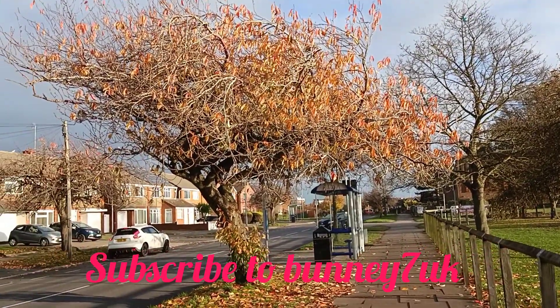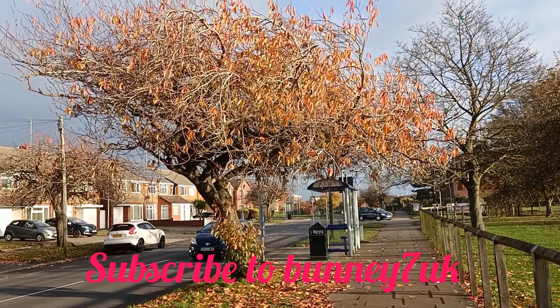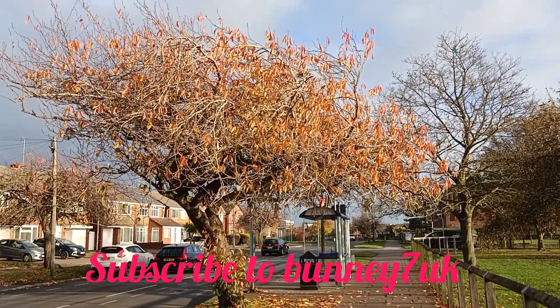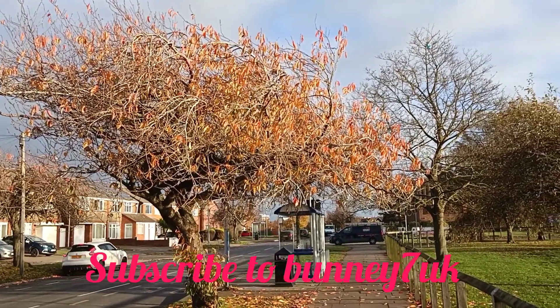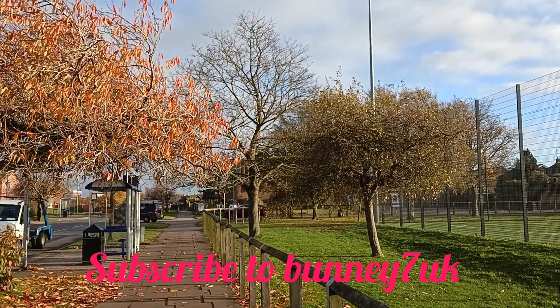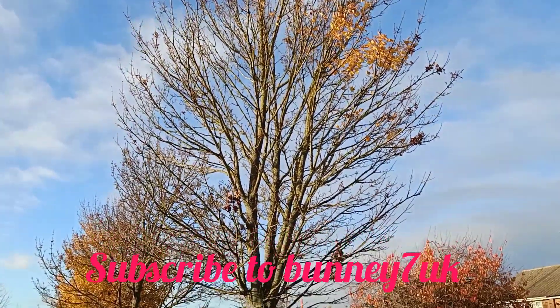It's the boy bunny again, out on another walkabout. I'm focusing on three of them today, showing my viewers and subscribers how beautiful they are. Have a look at them, but remember to like, share, comment, and subscribe to the channel — it is the boy bunny!